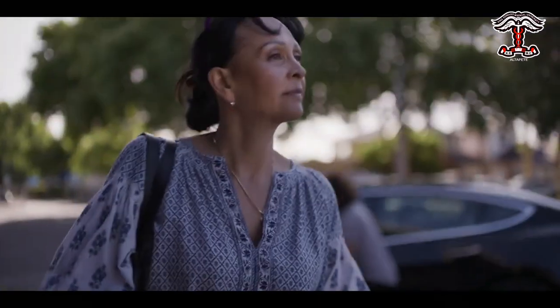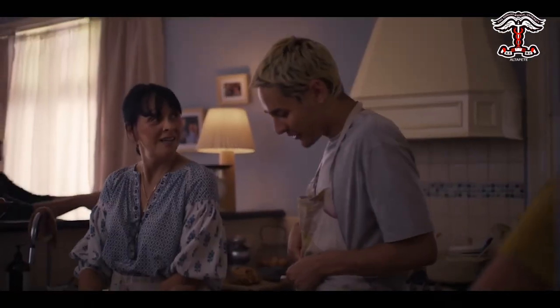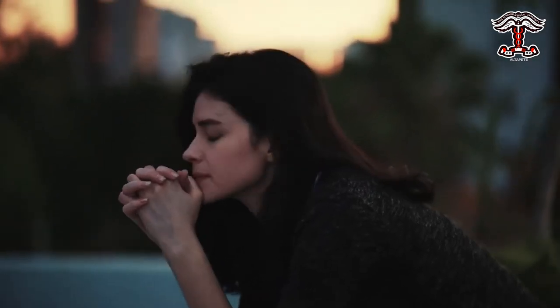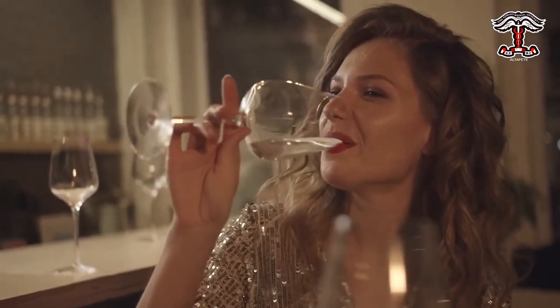Several risk factors can increase the risk of breast cancer. These include age, genetic mutations, personal history, family history, and certain lifestyle factors such as oral contraceptives, alcohol consumption, lack of physical activity, and obesity.